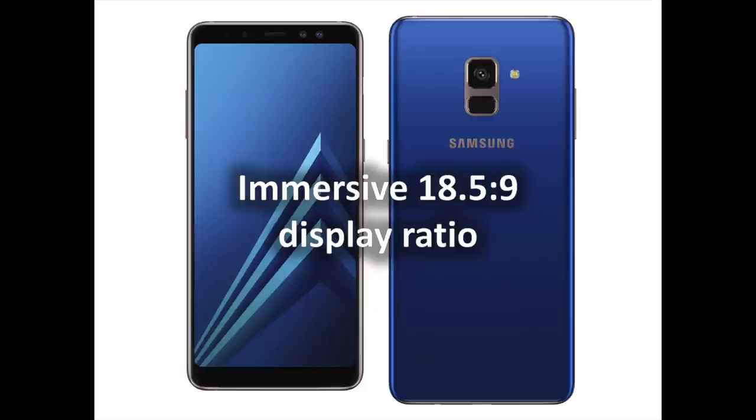Snap bright, clear selfies with the 16-megapixel f/1.7 rear camera and 16-megapixel plus 8-megapixel f/1.9 dual front camera, no matter where you are or what you're doing. The dual front camera is made up of two separate cameras so you can switch between the two to take the type of selfie you want, from close-ups with the background to portrait shots with a clear and crisp background. And with the Advanced Live Focus feature, you can easily adjust the bokeh effect before or after you take the picture to create high-quality images.